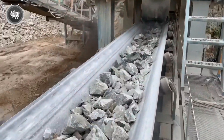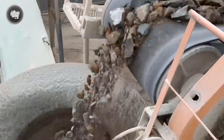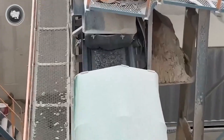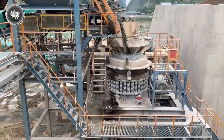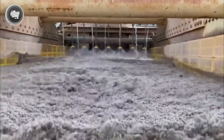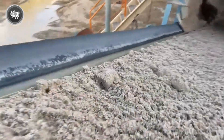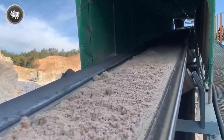After crushing, the gravel moves to the grinding mills. These powerful machines use heavy steel balls and rods to grind the gravel into a fine powder, almost the texture of beach sand. Grinding increases the surface area of the material, which is essential for the next chemical processes to work effectively. The more finely ground the ore is, the easier it will be to extract the gold from it later. Crushing and grinding turns solid rock into a material ready for chemical treatment.